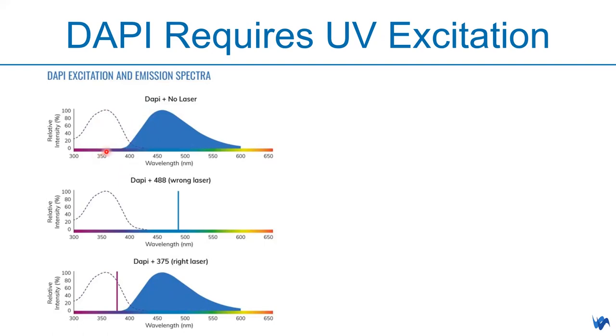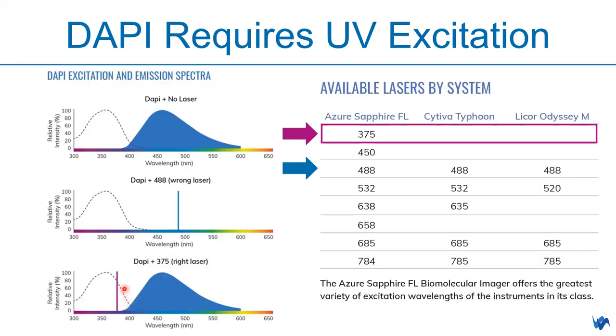DAPI excitation and emission wavelengths are typically not supported in generic scanning systems because they don't support UV-range excitation. But with the right DAPI excitation and emission filters, we can image it properly. As mentioned, DAPI imaging is only available on Sapphire FL right now compared to all other scanning systems on the market — whether laser scanning or non-laser scanning. Azuba Sapphire FL is the only one that supports DAPI imaging.